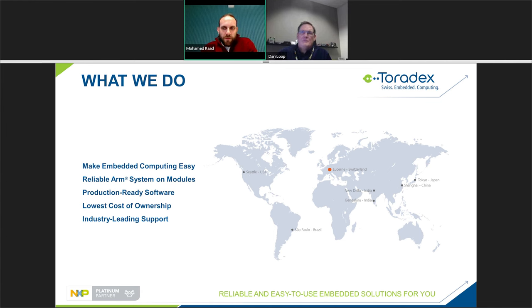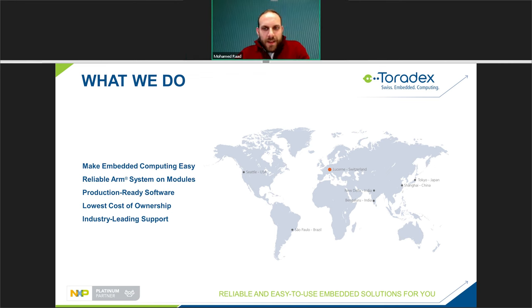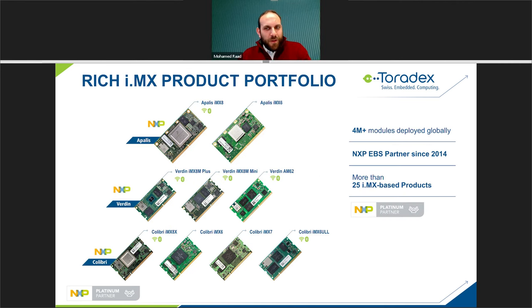Toradex focuses on making embedded computing easy to use and providing simple access to the latest technology for your product development. We do this by providing highly reliable ARM system on modules (SOMs) including software and support. We strive to offer the lowest cost of ownership — this doesn't mean just the module price but also considerations of development time, time to market, and long-term maintenance. We have industry-leading support including a very active community and a developer page with over 800 articles updated daily, with offices and support warehouses all around the world.